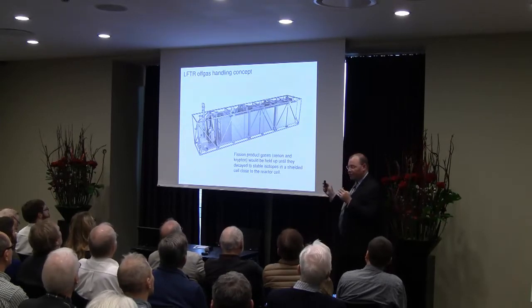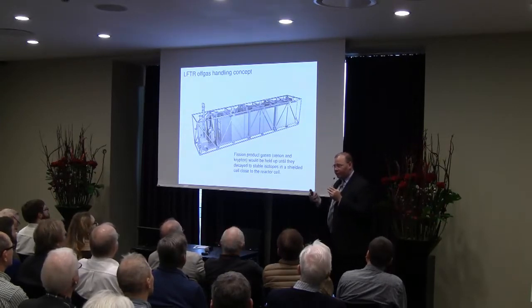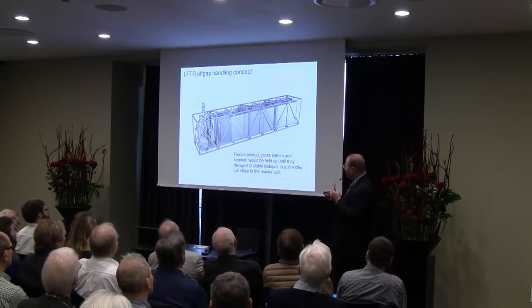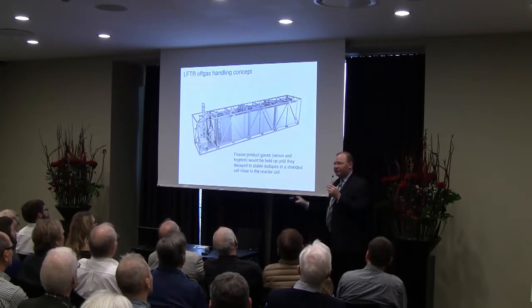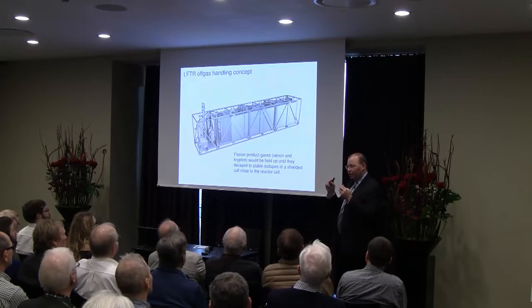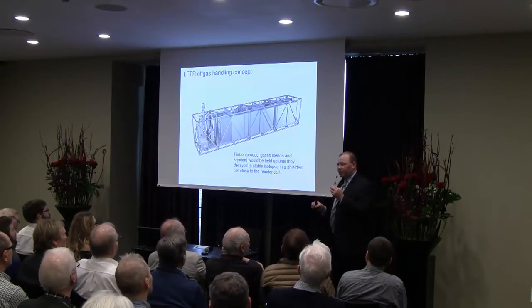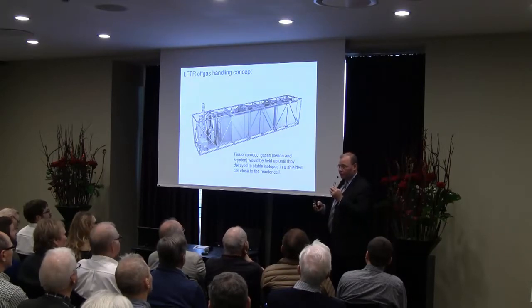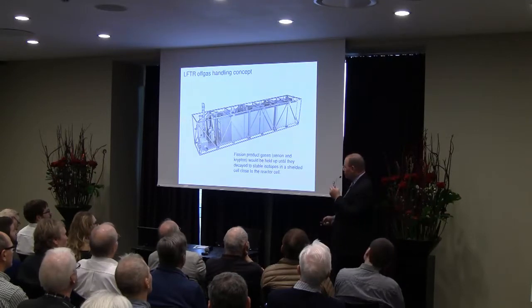The off-gas is another part of it — the xenon and krypton that come out of solution allow the reactor to load and follow safely. These are shunted to a system where they decay away over a period of about 45 days. All the xenon decays to stability in about a month, and everything in the krypton except krypton-85 decays away. The krypton-85 can be isolated and potentially sold to those who could use radioactive krypton, while the xenon stream is completely stabilized.